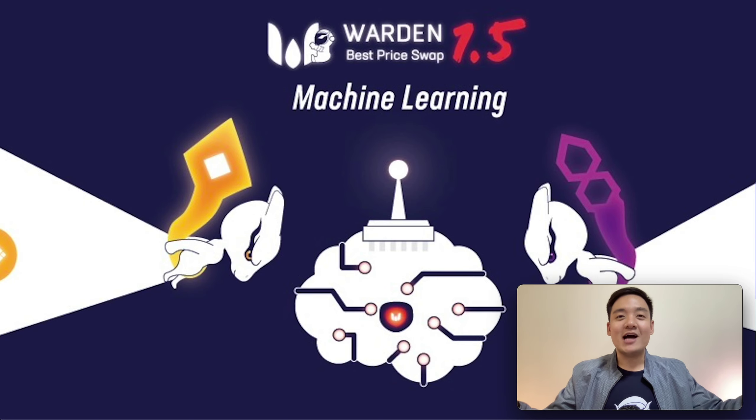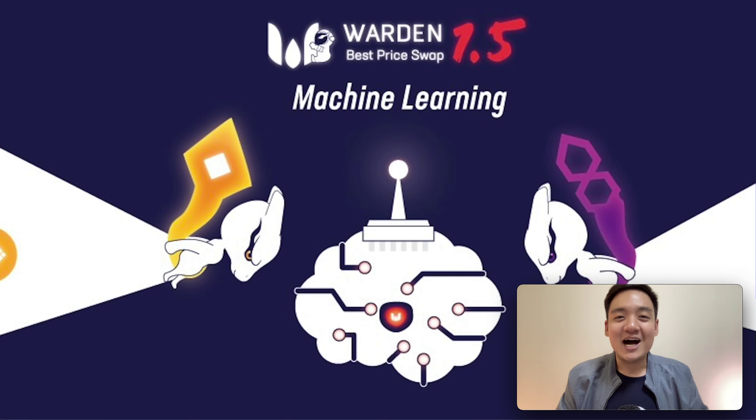This is not financial advice. Thanks for watching this video. I will try to find more news about VODEN to share with you. See you, and have a good day!